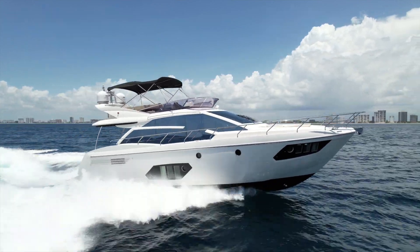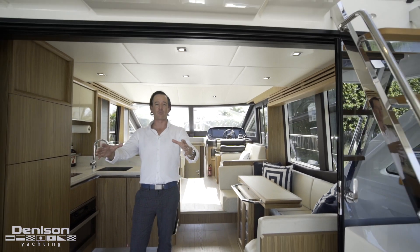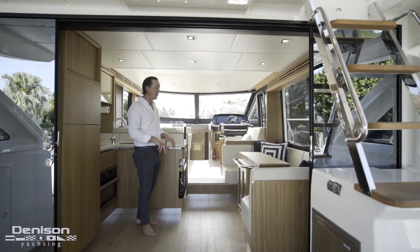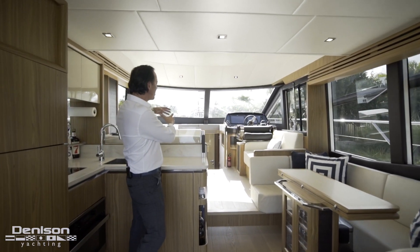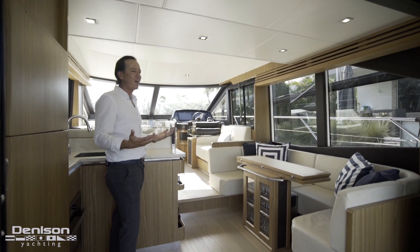We're stepping here into the salon through these massive double doors. When they slide all the way over you get a huge amount of space that's brought in and also out. Having a galley centrally located is super strategic because you get all the functionality in this space if you need service as well as this space.